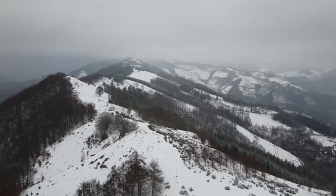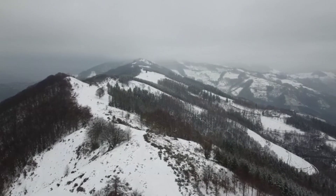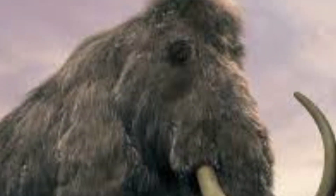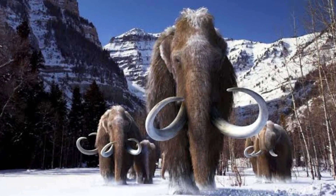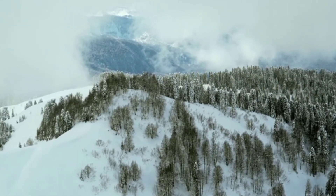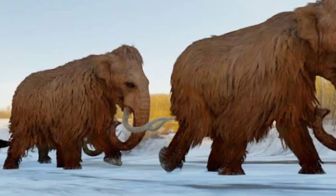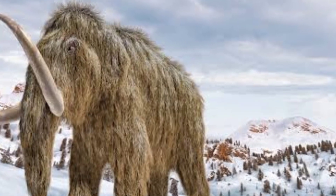As technology advances and our understanding of genetics deepens, the possibility of witnessing these majestic creatures once again seems tantalizingly close. Whether they walk the earth once more or remain a captivating piece of natural history, the mammoth's legacy will continue to spark curiosity and inspire wonder for generations to come.